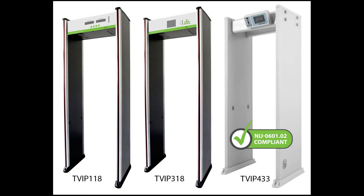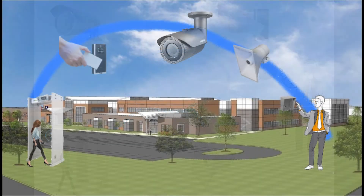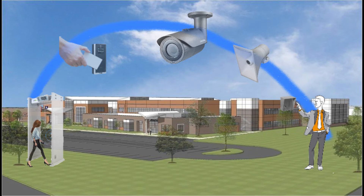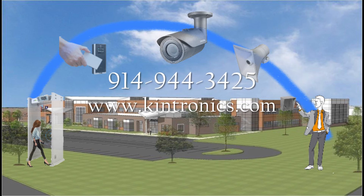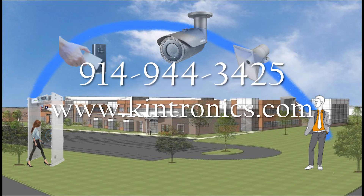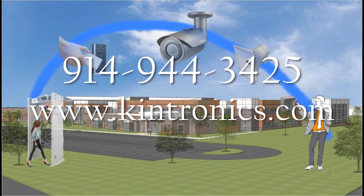Walk-through metal detectors are just one part of a total security system. By using IP cameras, door readers, IP intercoms, and paging systems, we can create an IP ring of protection. For more information about IP security systems, contact us at 914-944-3425 or visit our website at Kentronix.com.